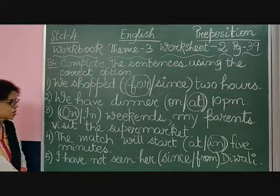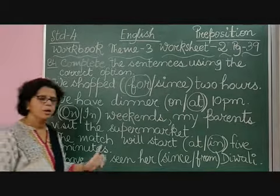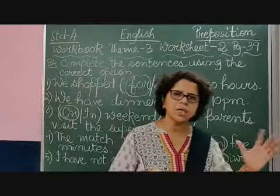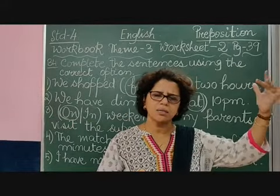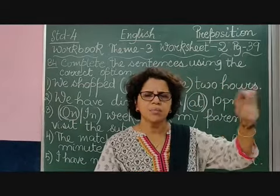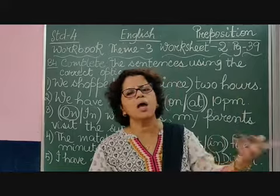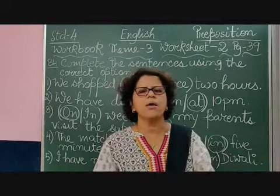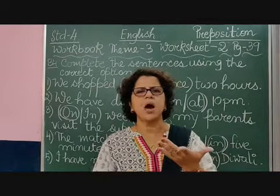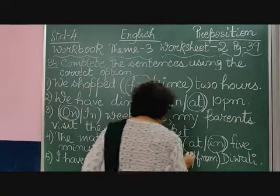Number 5: 'I have not seen her since or from Diwali.' Remember, something happened in the past. Diwali is a specific starting point that is mentioned — since Diwali, I have not seen her, and the situation continues till now. So the answer will be 'since', because we know the starting point and the action continues to the present.